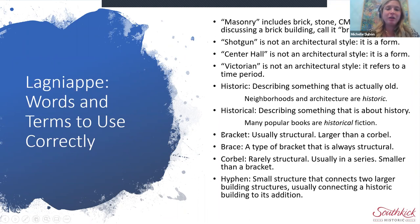A bracket is usually structural and is larger than a corbel. A brace is a type of bracket that is always structural — usually just that L-shaped or triangle-shaped, very simple-looking bracket. We talked about corbels and hyphens.